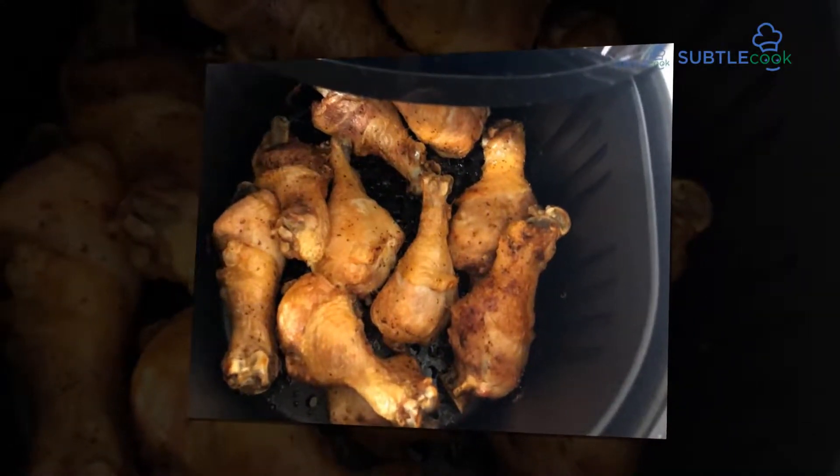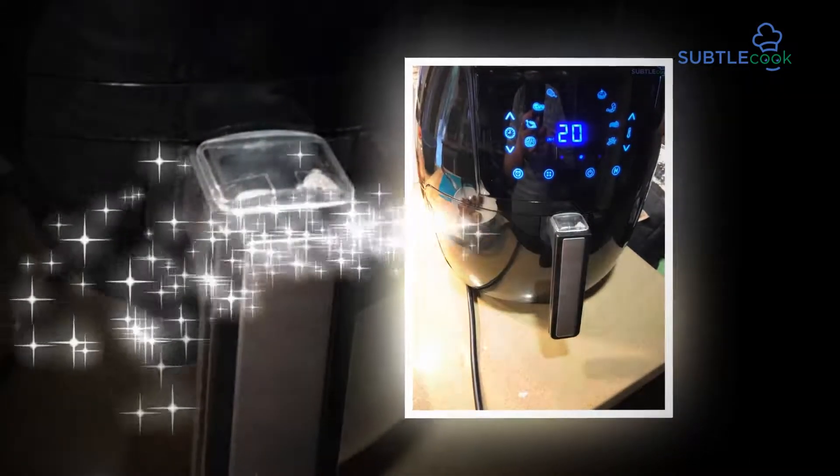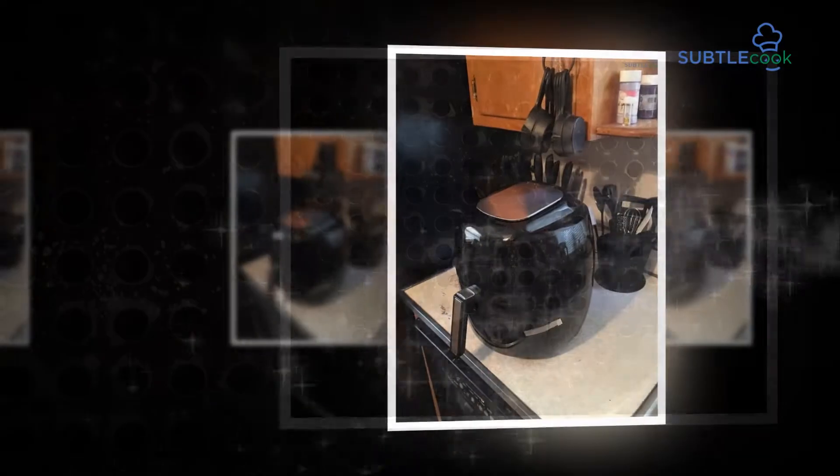There is a best advanced touch screen framework, and it comes with a detachable non-stick FDA-approved and PFOA-free pan. There are 8 preset cooking alternatives accessible, which make your cooking experience simple.